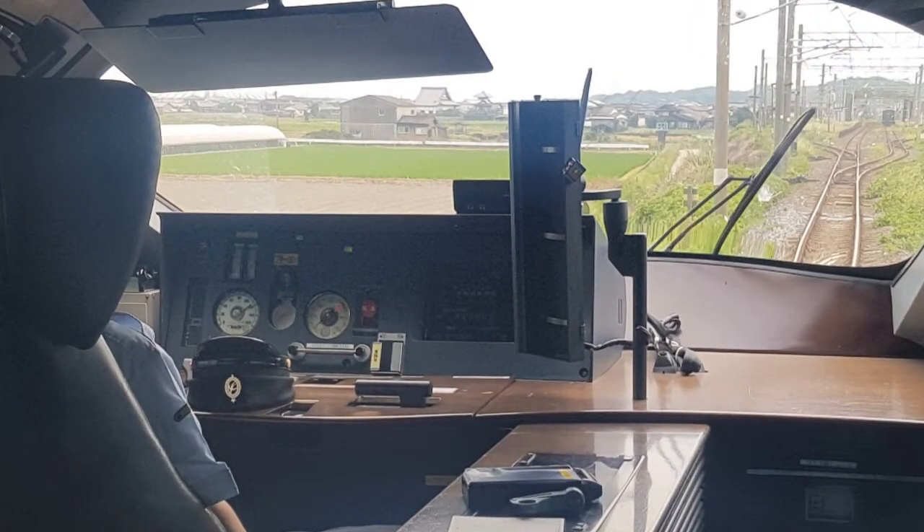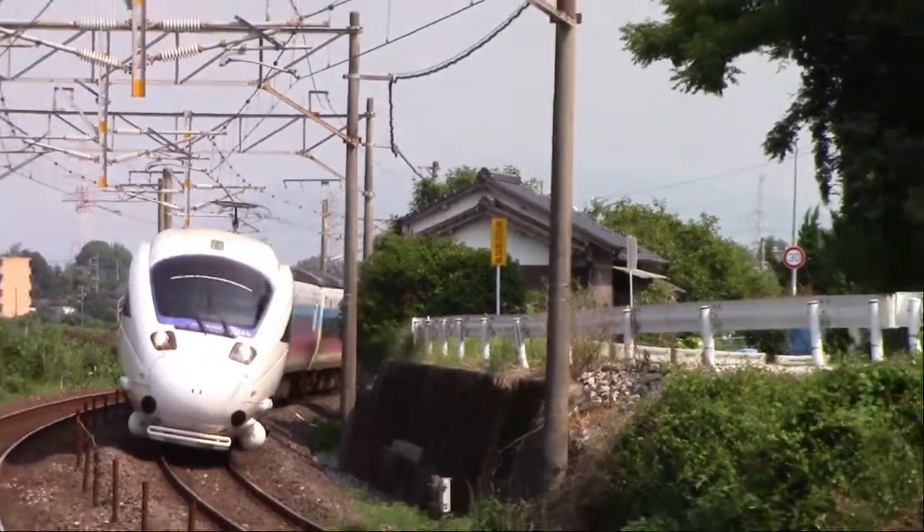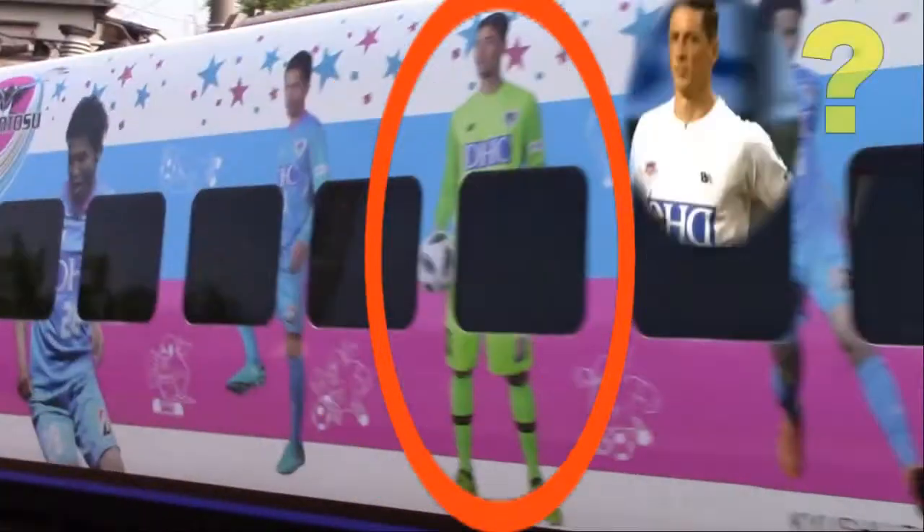Here's the clip of an 885 coming through Buzen Shoi again. The train appears to have been wrapped to celebrate the signing of Spanish soccer star Fernando Torres to the Kyushu team, Sagantosu, two weeks before this was shot.